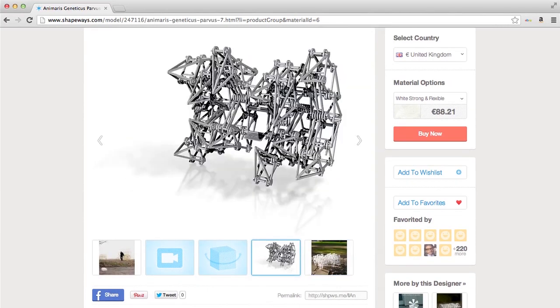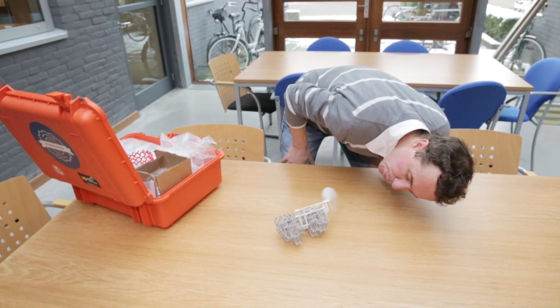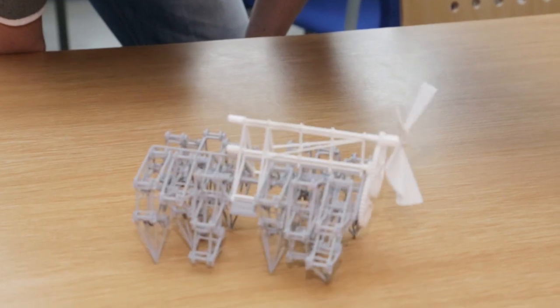One very successful example is the Strandbeest. We have a small toy that contains 75 moving parts and it will actually walk. It's wind powered as well — you can blow on a propeller and off it goes.